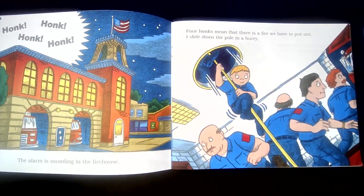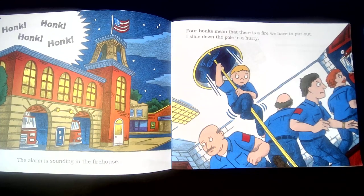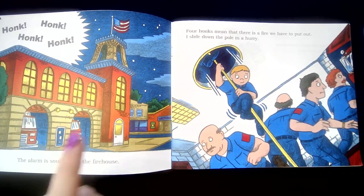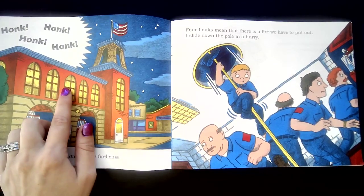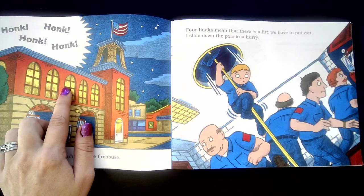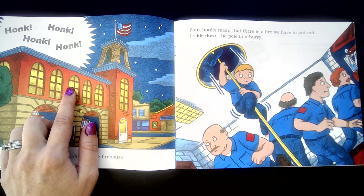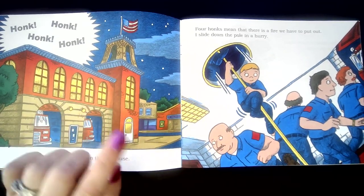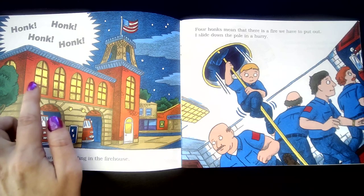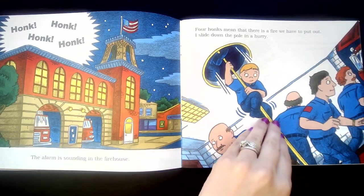The alarm is sounding in the firehouse. Four honks means that there is a fire we have to put out. I slide down the pole and hurry. Friends, up here in the fire station, the firefighters stay and sleep and eat and spend all day. And when someone calls 911 and announces that there is a fire, then 911 sets the alarm off at the fire station to let the firefighters know it's time to go.